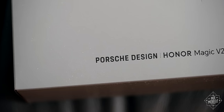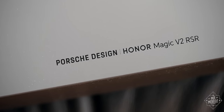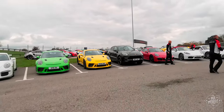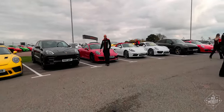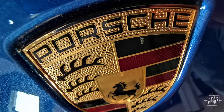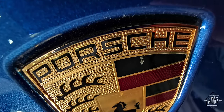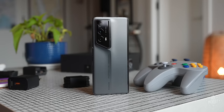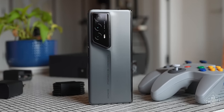The full name of this phone is the Porsche Design Honor Magic V2 RSR. That last bit stands for Rennsport Rennwagen, which translates literally to Rennsport Racing Car. Non-literally, of course, it's the suffix reserved for competition versions of the Porsche 911 that aren't street legal. So basically, the ultimate badass of a car — or phone.